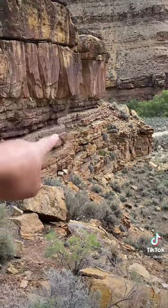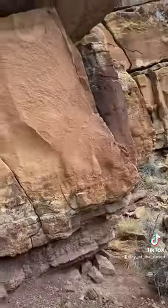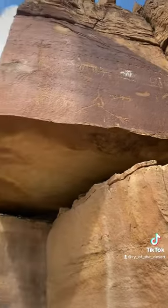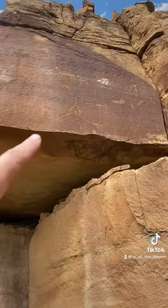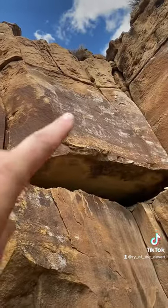I just came across this ledge right here because I saw these guys — a bunch of sheep. I've never seen anything like that before.